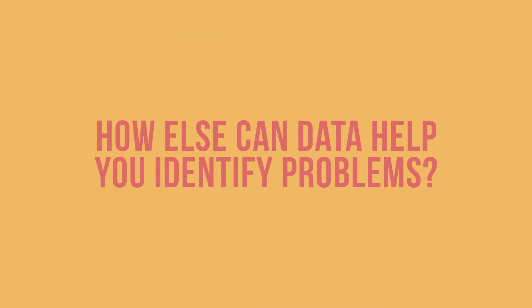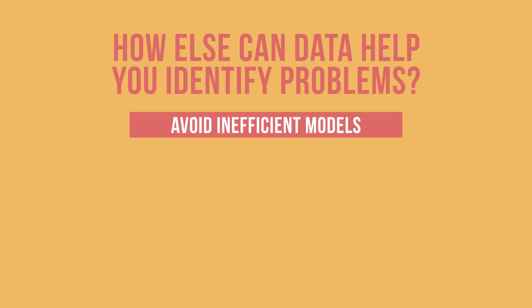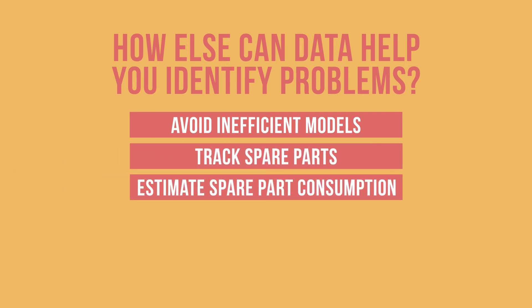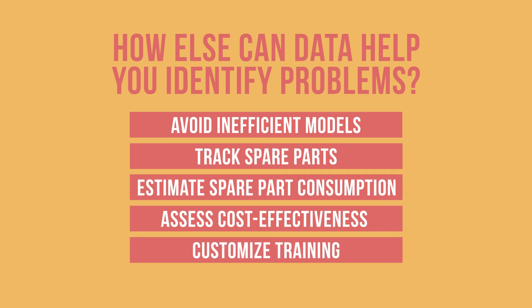There are other ways that cold chain equipment data can be useful. For example, this data can help you identify and avoid defective or inefficient models, track and control spare parts, estimate spare part consumption for ordering, assess performance or cost effectiveness of vendors, and customize training materials. Keep looking at your cold chain equipment data and encourage others to track and monitor this data as well. You will find that it can help you identify problems and make larger, long-term decisions.